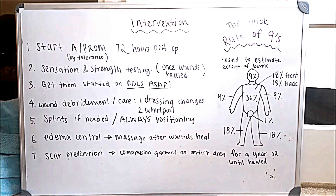When the wounds are healed, you can start sensation testing as well as strength testing for the individual. You also want to really focus on ADLs as soon as possible because this is going to help them holistically. Focusing on ADLs and functional activities gives them a confidence boost and helps with the healing process as well as increasing range of motion — it's a win-win.